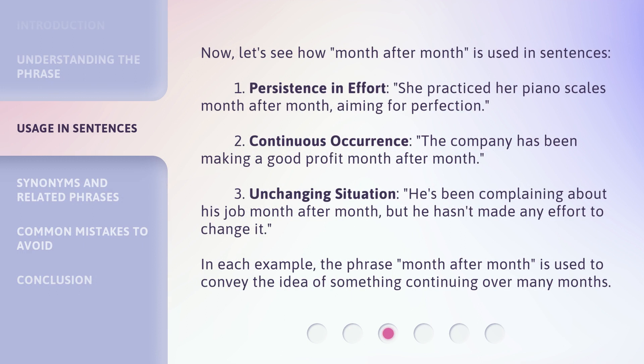Now, let's see how month after month is used in sentences. 1. Persistence in effort: She practiced her piano scales month after month, aiming for perfection. 2. Continuous occurrence: The company has been making a good profit month after month. 3. Unchanging situation: He's been complaining about his job month after month, but he hasn't made any effort to change it.